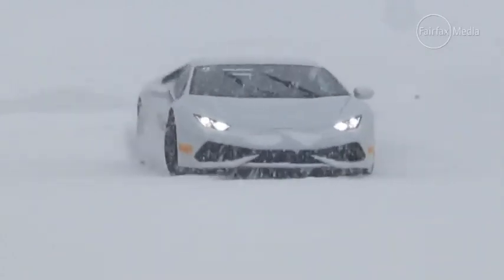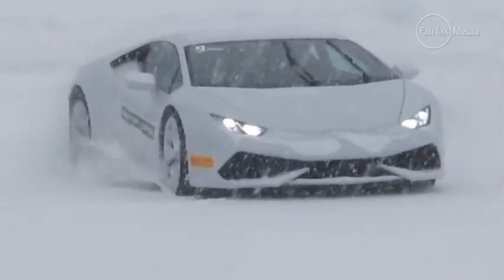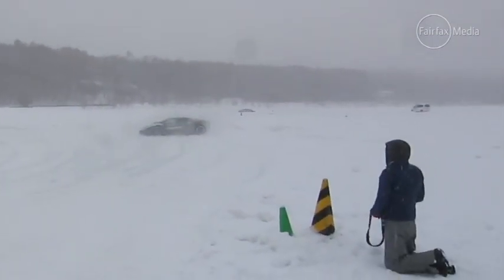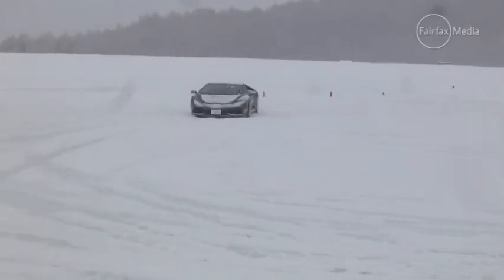Learning to drift a car is next. It looks easy when somebody skilled does it, but it can go all kinds of wrong with amateurs. Although the surface looks snow covered, in places the ice is as glassy as a skating rink.